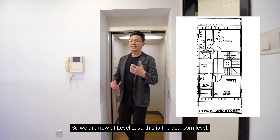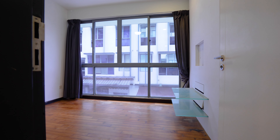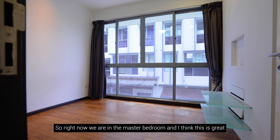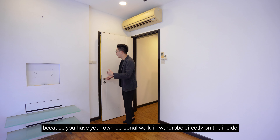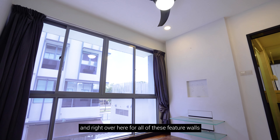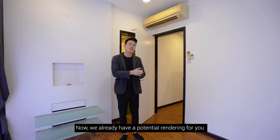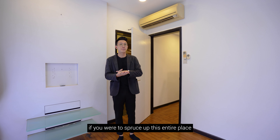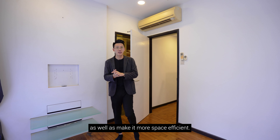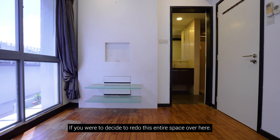We are now at level two, the bedroom level. In the master bedroom, you have your own personal walk-in wardrobe directly inside. All the feature wall elements here can be completely hacked off. We already have a potential rendering for you to see how this space can be spruced up and made more efficient, and we also have direct contractor quotations ready if you decide to redo this entire space.